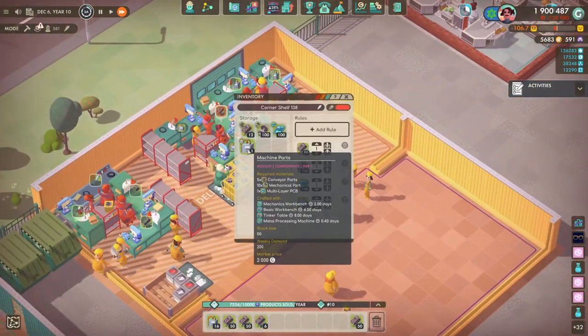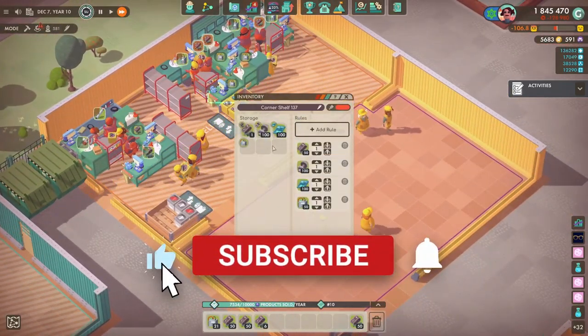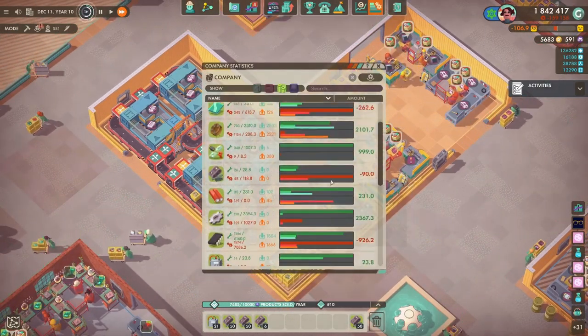Before we start, go ahead and check that you are subscribed, also hit the like button as it really does help out the channel. If you want to join the workforce and support the channel, you can do so by becoming a channel member and you'll get your name at the end of the video.